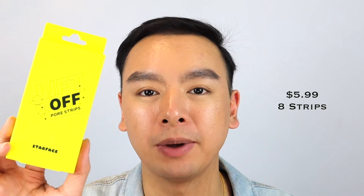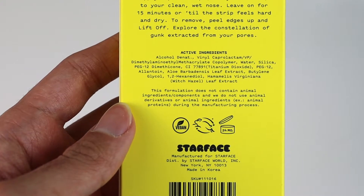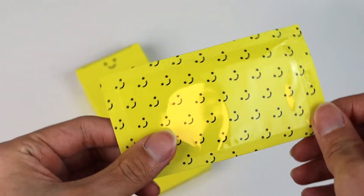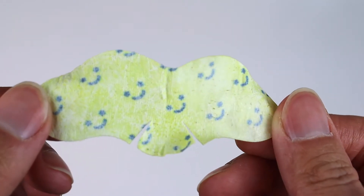Last but not least is the Starface Lift Off pore strips, which retail for $5.99 and come with eight strips per pack. I didn't really want to buy these because pore strips don't really work in general. If you're familiar with the Bioré pore strips we grew up with, they just don't work. I've also learned that pore strips are not really good for your skin over time — if you constantly use them you can break down the blood vessels around the corners of your nose.